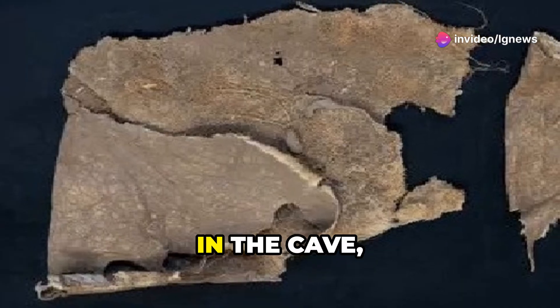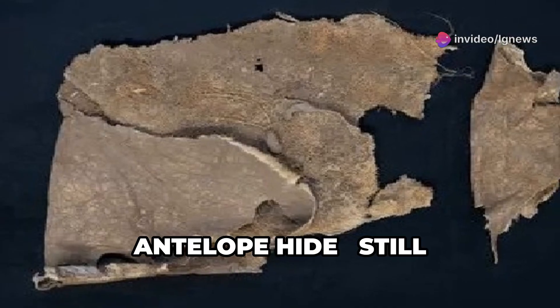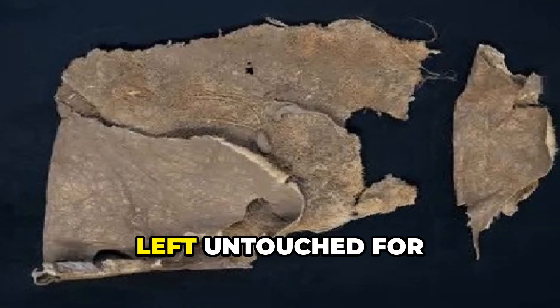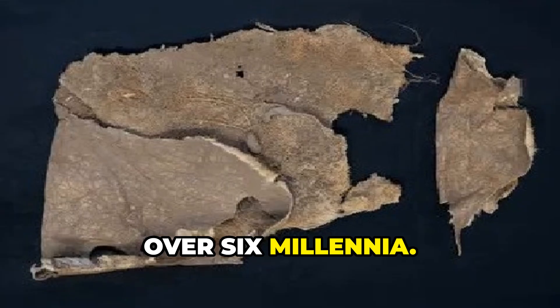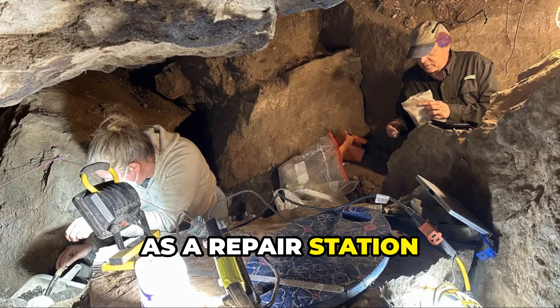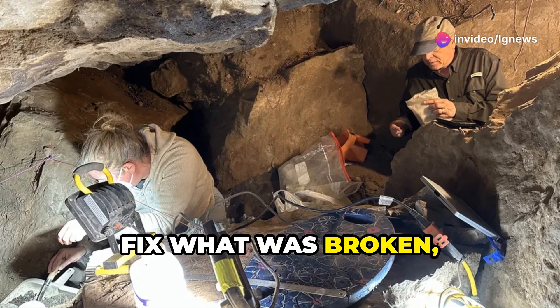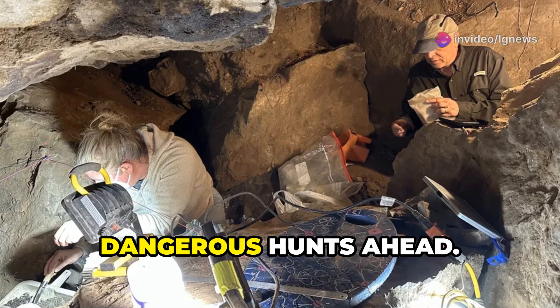Tucked carefully in the cave, archaeologists even found a folded antelope hide, still with hairs intact, left untouched for over six millennia. Experts believe this hidden spot was used as a repair station by ancient hunters — a place to inspect their gear, fix what was broken, and prepare for the dangerous hunts ahead.